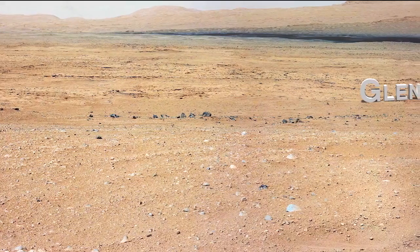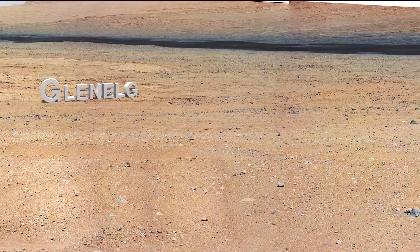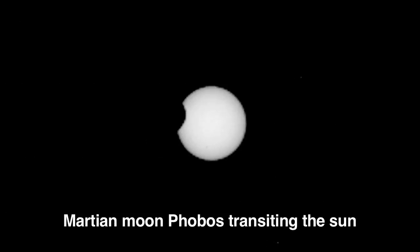Recently we completed a MastCam panorama of a ridge, which will give us a great vantage point of the Glenelg target area. A few sols ago we completed an interesting campaign where we actually acquired images of the Martian moons Phobos and Deimos transiting across the Sun.